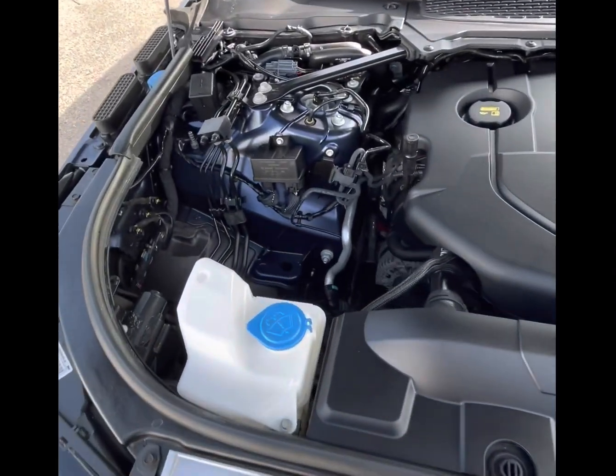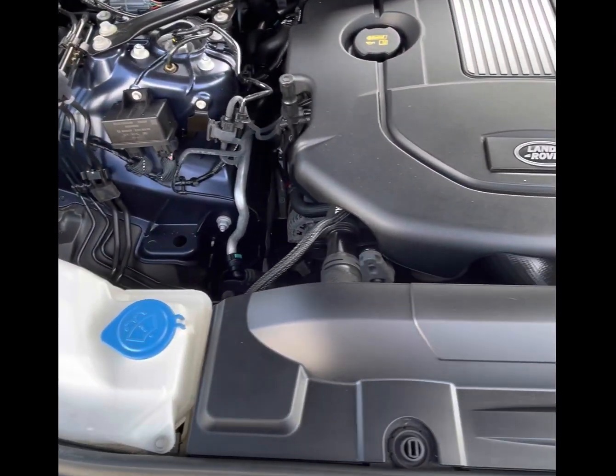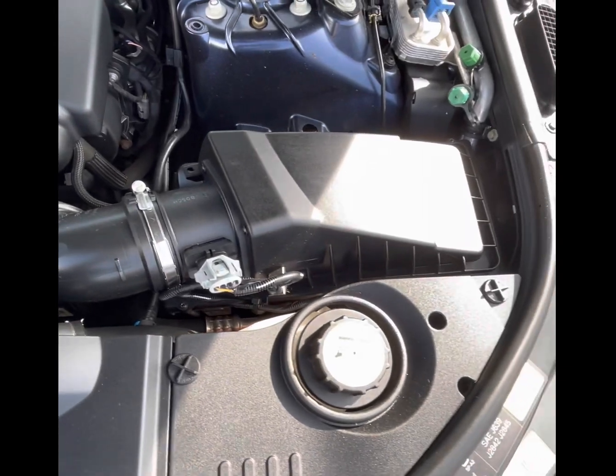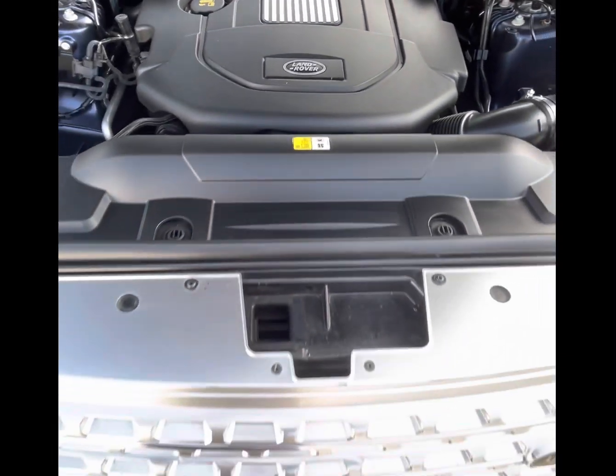Underneath the bonnet, we find this superbly maintained 3-litre turbocharged V6 engine that takes you from 0 to 62 miles per hour in 7.4 seconds, has a top speed of 130 miles an hour, and has a combined urban-extra-urban fuel efficiency of 40.9 miles per gallon.